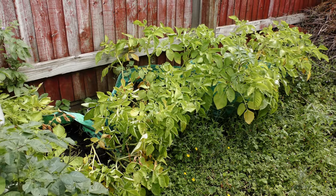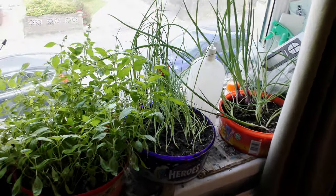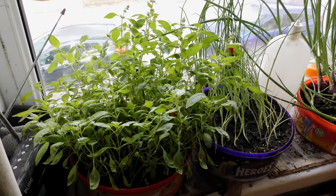I will be eating them. Right, indoors. So this is a lemon basil and it's come through really well, however you can probably see it's gone to seed as well.